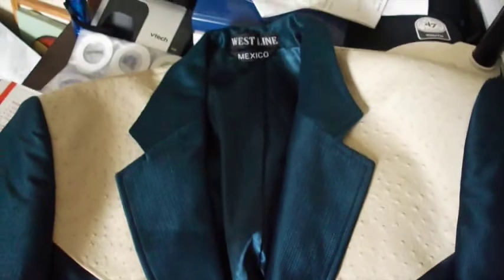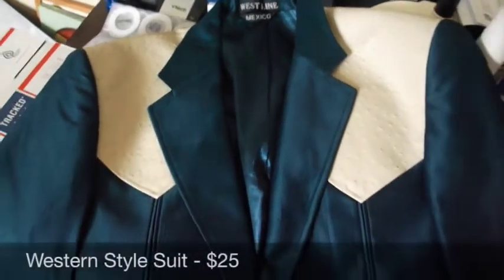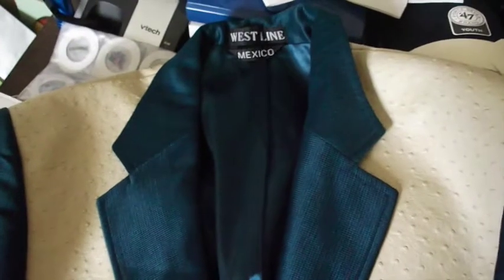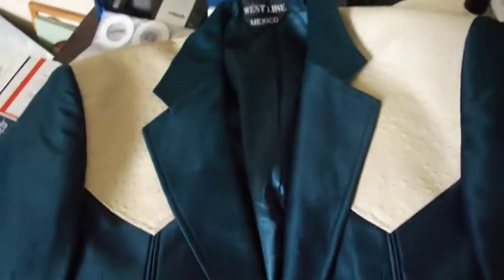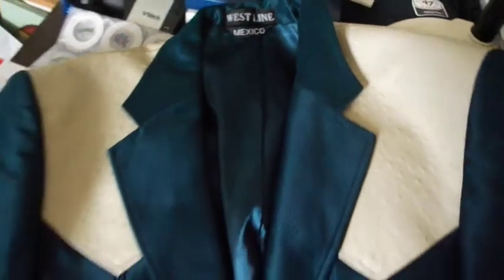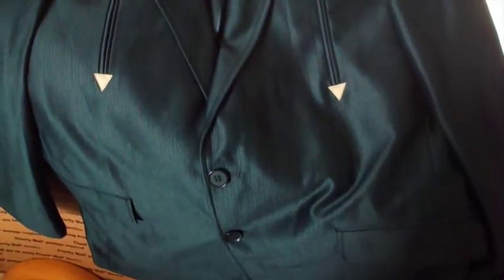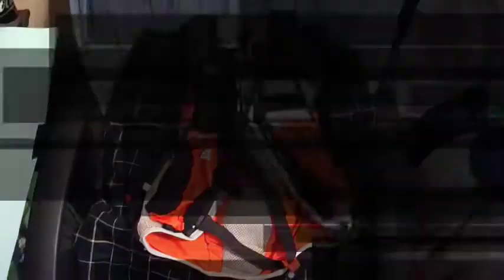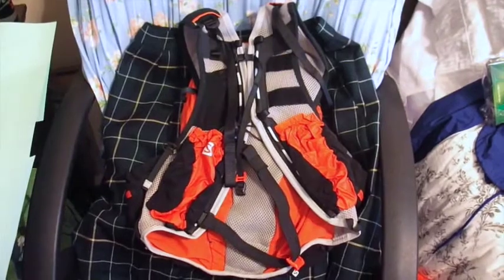Just sold this Mexican-style suit, sort of Western inspired, for $25. The thing about these is the pants are tiny — the jacket is kind of average sized, short in the sleeves — but the pants are teeny tiny. I've been trying to sell this for a while but the sizing has really thrown everybody off. Just sold it for 25 bucks.